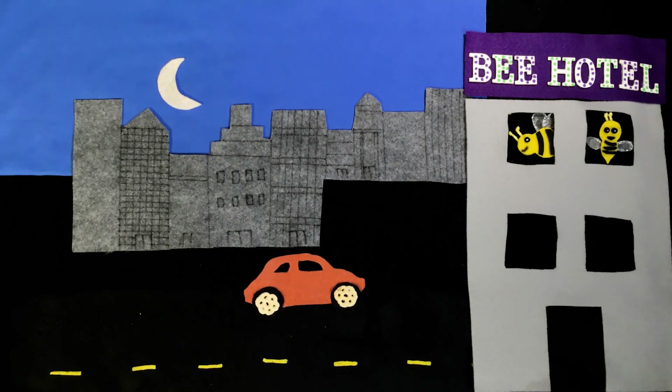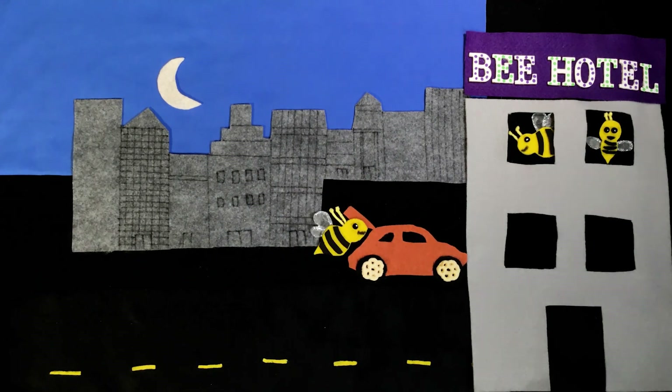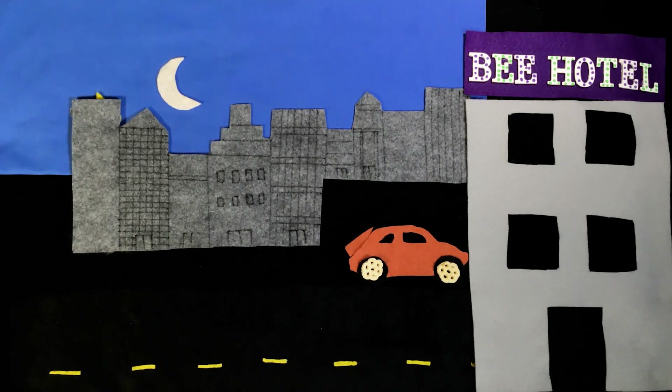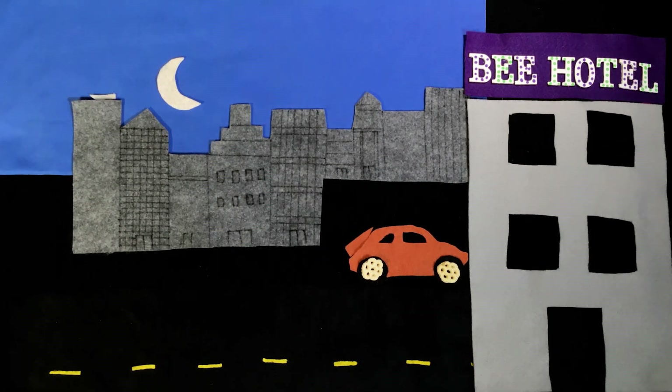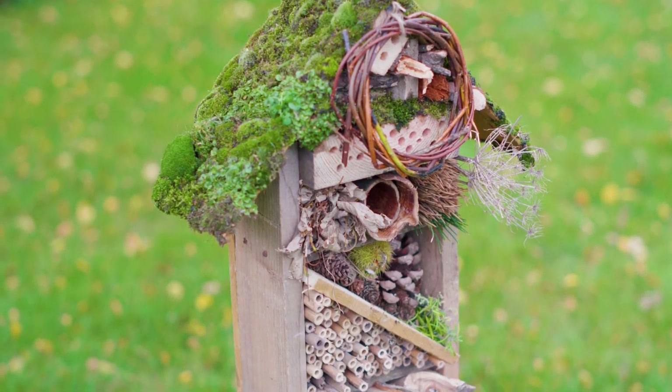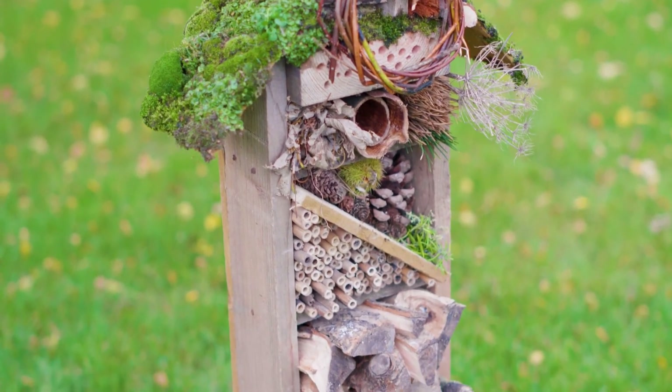What do you think a bee hotel looks like? Hotels can keep you warm, have places to sleep, a restaurant where you can find food and water. But real bee hotels are a place for female bees to lay their eggs. Want to make one?